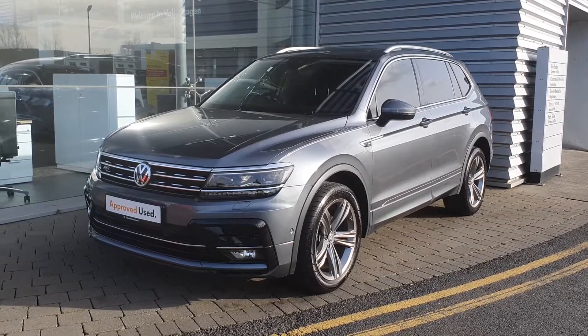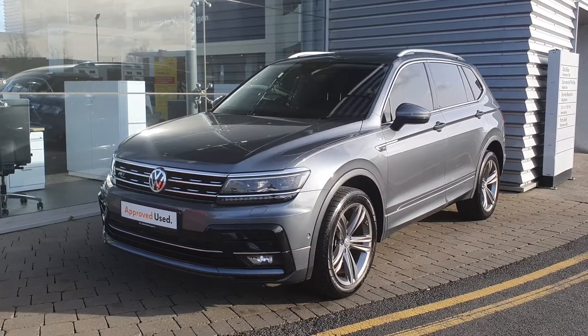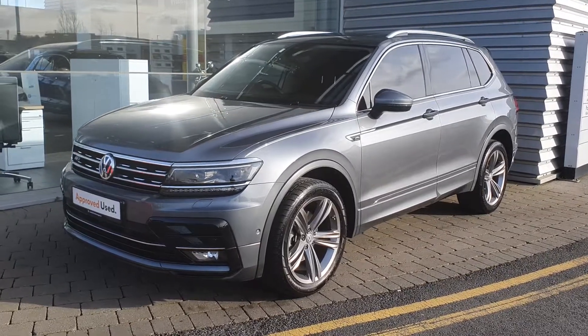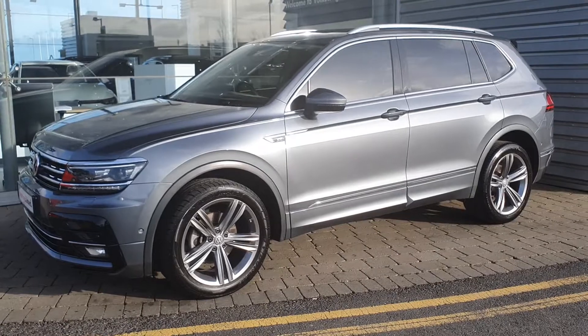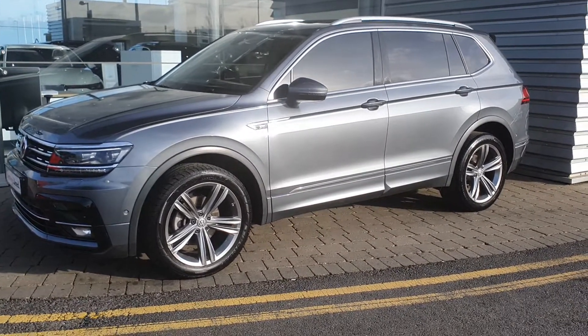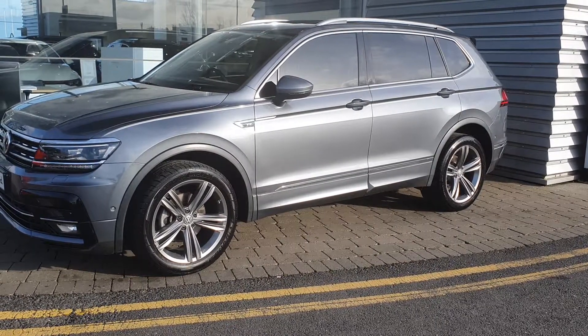This car has an umpteen amount of extras, including dynamic headlights, daytime running lights, headlight washers, front and rear optical parking sensors, a rear view high definition reverse camera, and power folding wing mirrors with integrated indicators, as you can see.